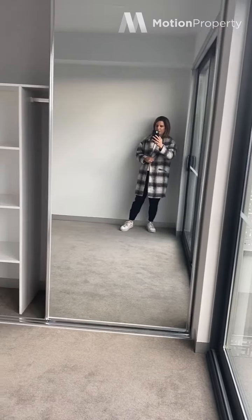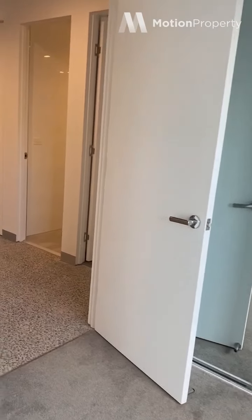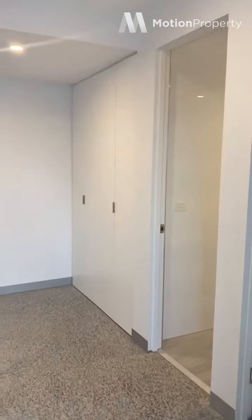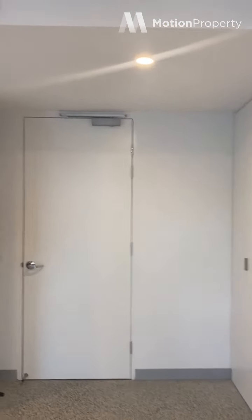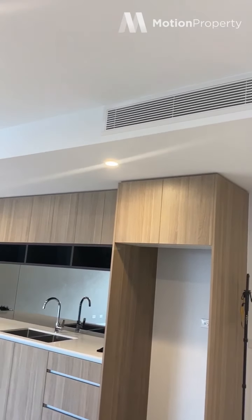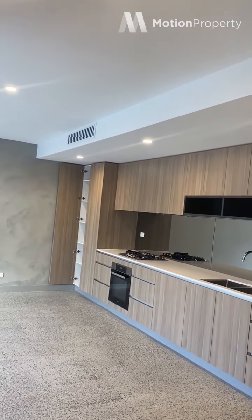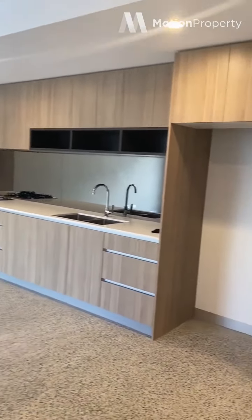First bedroom — big wardrobe, mirrored and with shelving as well. I did want to point out this feature: the heating and cooling. Usually it's split system, but in this case it's integrated and ducted, which is such a nice feature because those split systems can be quite unsightly.